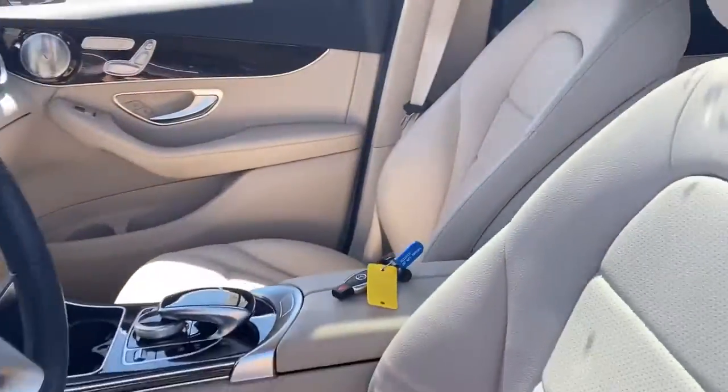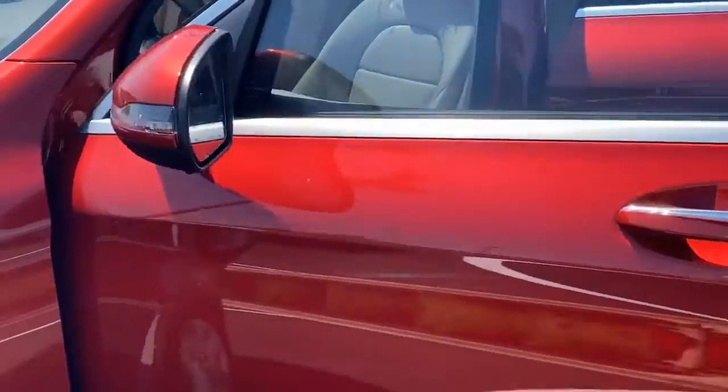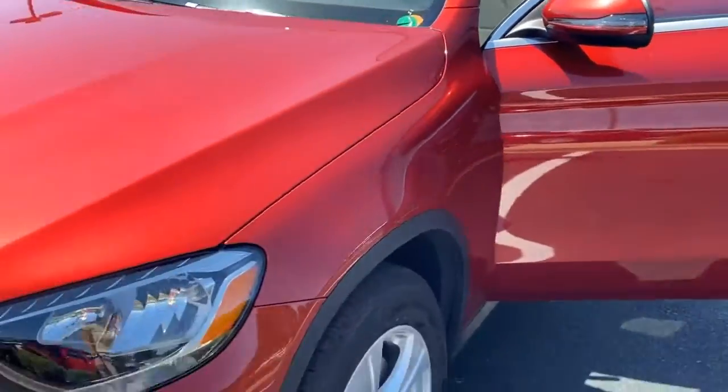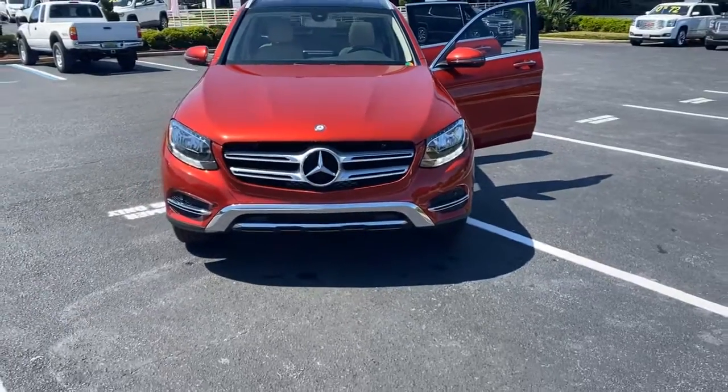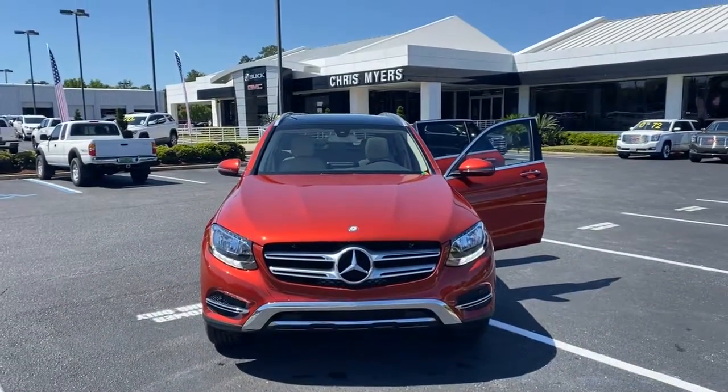For more beautiful luxury vehicles like this, go to ChrisMyers.com today. That website again is ChrisMyers.com. We're located here in Daphne, Alabama.